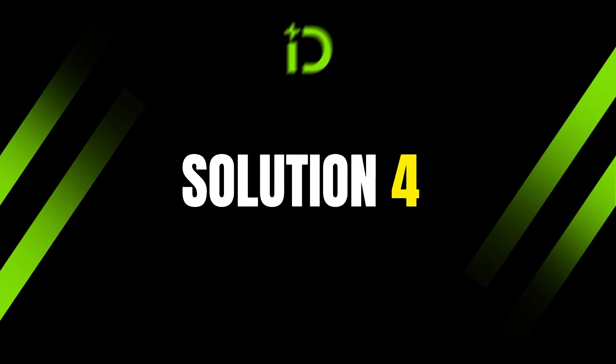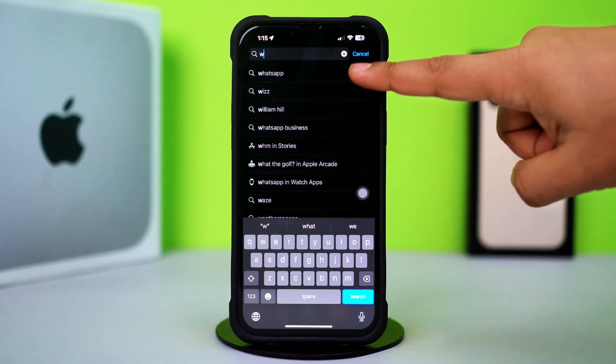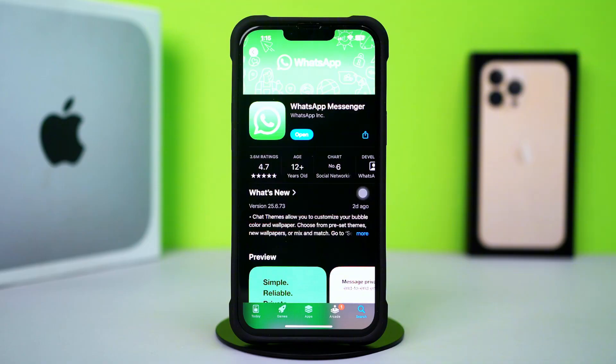Solution 4: Update your WhatsApp. Go to the App Store and tap the Search icon at the bottom. Type WhatsApp, find WhatsApp Messenger, and tap on it. If you see an Update option available, then update the app. Hopefully your problem is resolved.